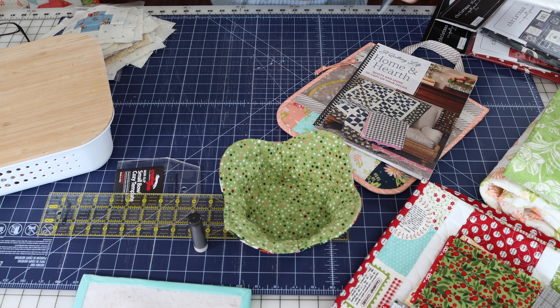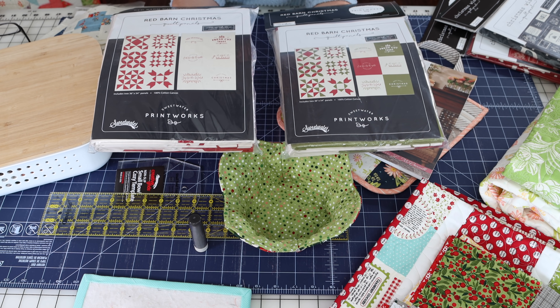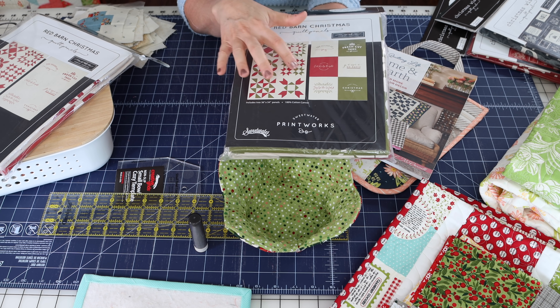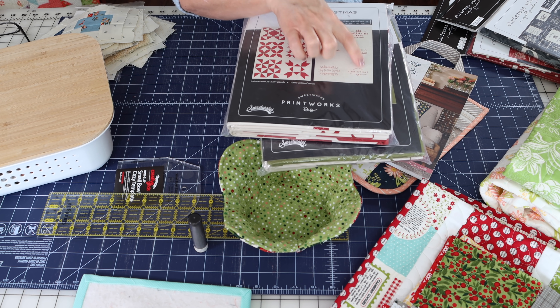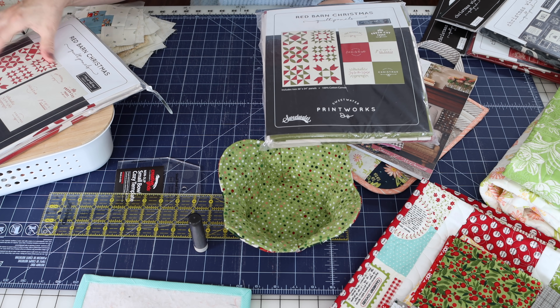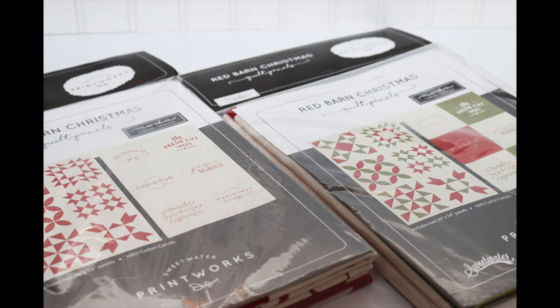Almost forgot — I do have something else I'm going to try to get done before Christmas. These are two Red Barn Christmas panels that Sweetwater came out with, and these are available now — I can put a link to them. This one includes two panels with six different little sayings along with six different red and green quilt blocks. And this panel package also has two panels with red and white sayings and six red and white quilt blocks. A friend of mine actually cut all of these squares up, pieced them together, and made one quilt using both panels, and it is so adorable that I'm going to try to get this cut up, pieced together, and off to the quilter for this year.